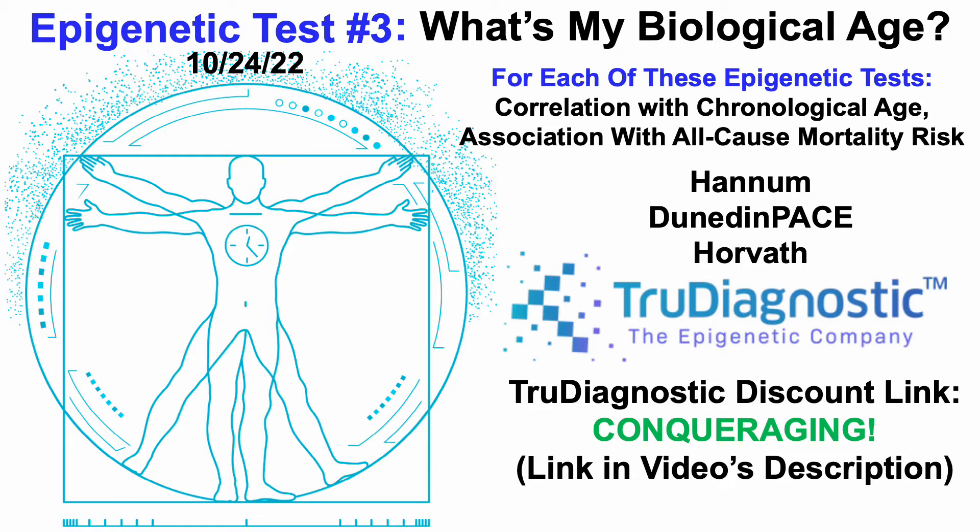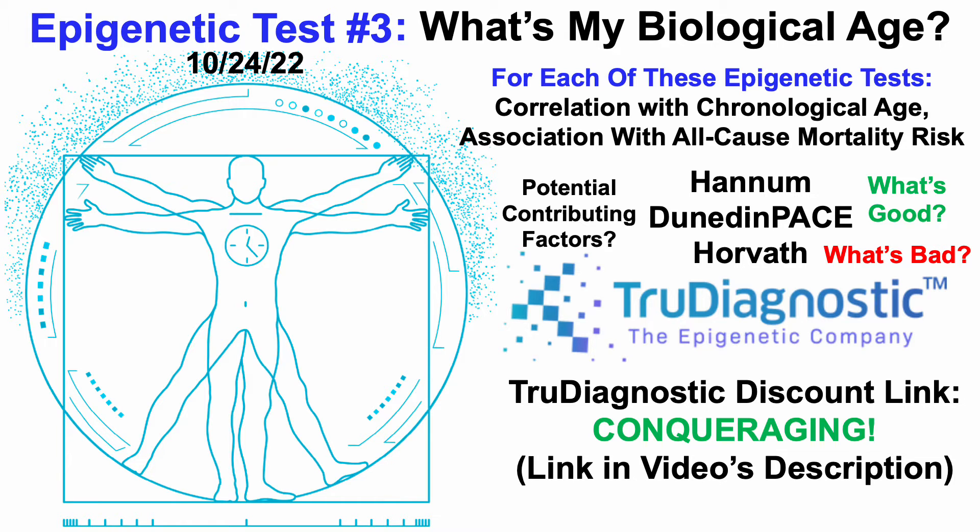In an earlier video, for each of these epigenetic tests, I presented their correlation with chronological age and their association with all-cause mortality risk, so I won't go into that here. If you're interested, that video will be in the right corner. But in this video, we'll identify what's good, what's bad, and whether there are potential contributing factors to my epigenetic data.